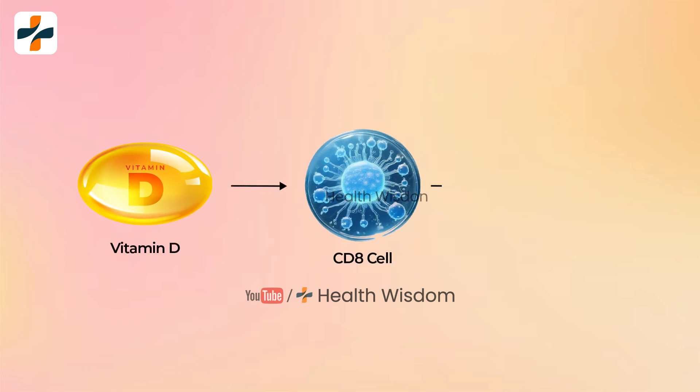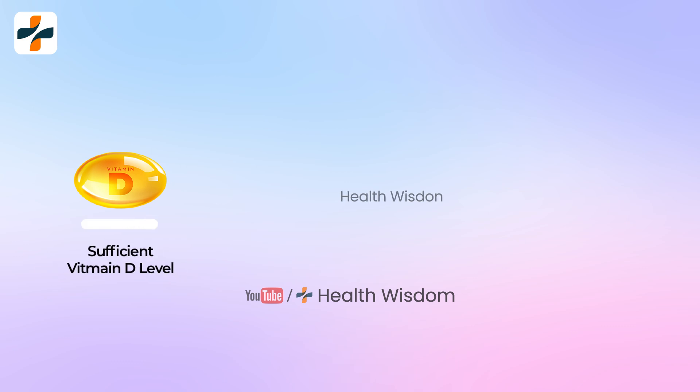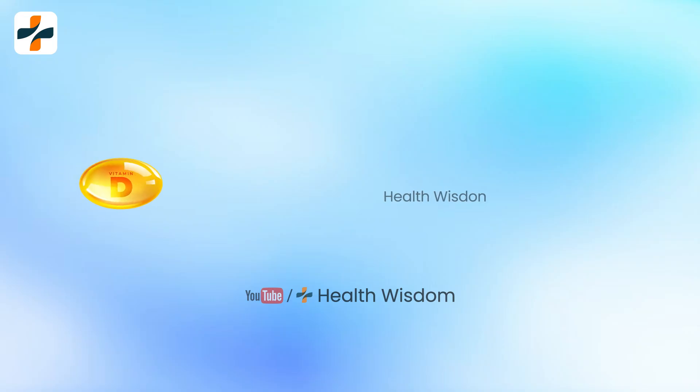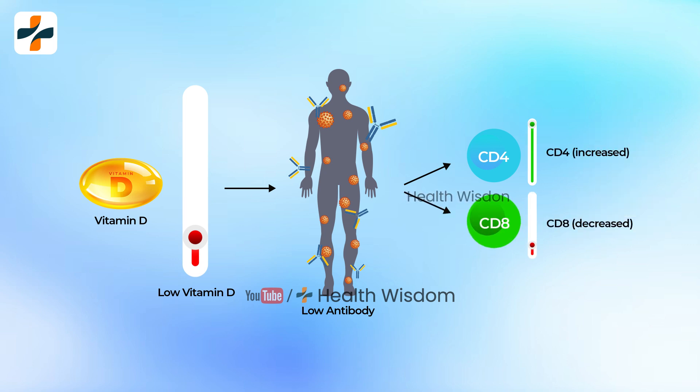Additionally, vitamin D showed a moderate negative influence on the CD8 cell count in patients with HBV. The research team categorized vitamin D status as: sufficient (≥31 ng/mL), insufficient (21–30 ng/mL), deficient (11–20 ng/mL), and severely deficient (1–10 ng/mL), regardless of viral infection. The vitamin D deficient group showed significantly lower antibody production compared to the normal group, with significantly decreased CD4 numbers and increased CD8 numbers (p < 0.05 and p < 0.001), while the CD4/CD8 ratio was also significantly decreased in the insufficiency group (p < 0.001).